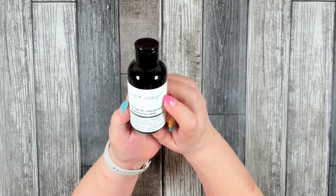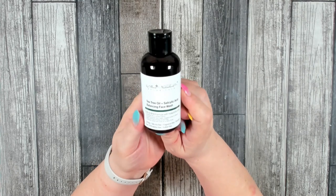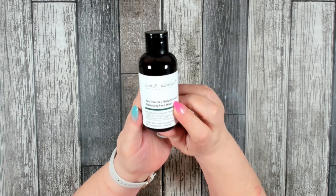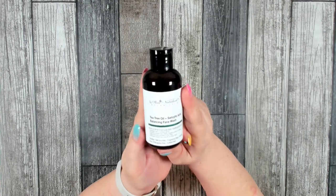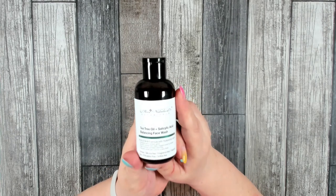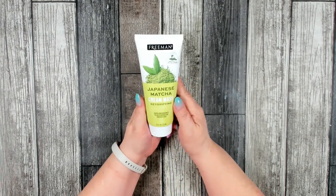This is a repurchase for me — a facial wash by Skin Nutrition Botanicals with tea tree oil and salicylic acid. It's a nice light exfoliator that helps remove dead skin and keeps your skin nice and glowy. It's a really nice product and I do recommend it. You can find it in the skincare section at Dollar Tree.